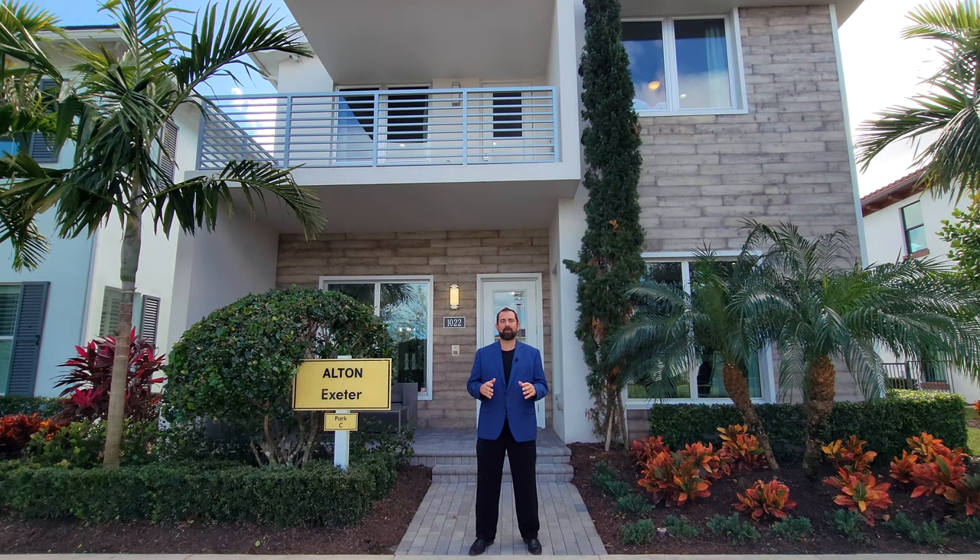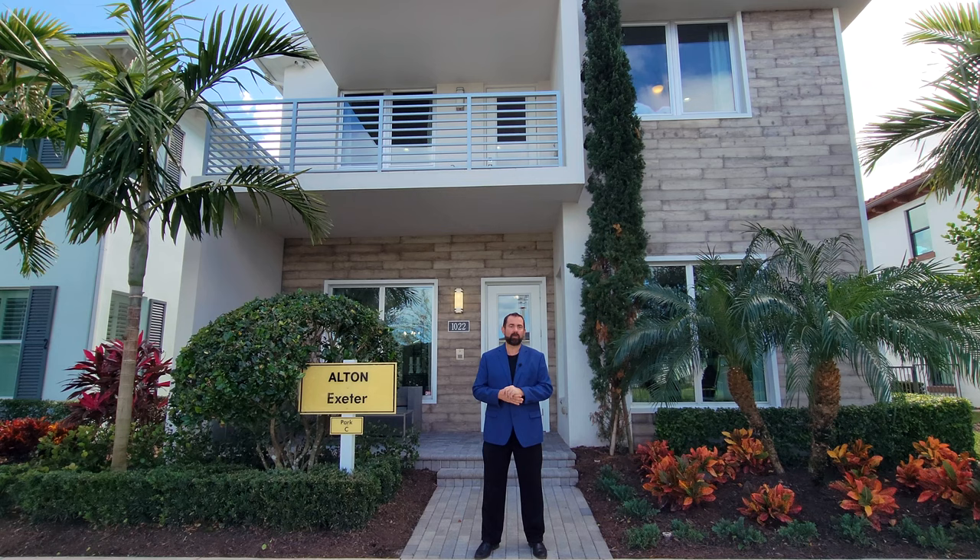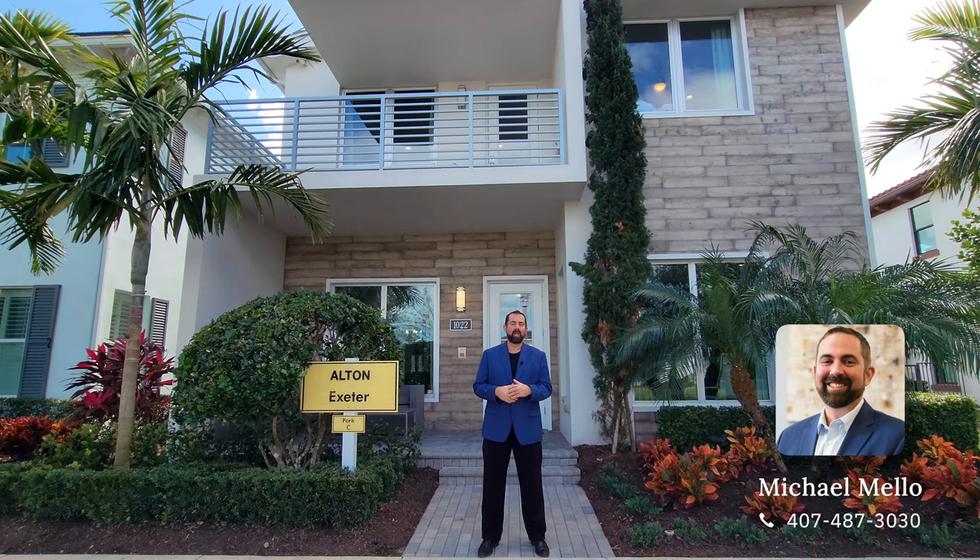There are tons of upgrades inside, and if you are looking to purchase anywhere in Florida or anywhere in the nation, make sure you give me a call at 407-487-3030 so I can get you an updated list of all the pricing and listings in the area.